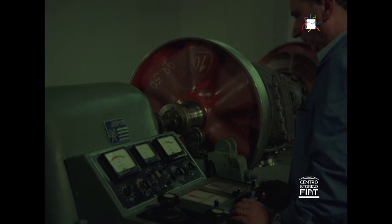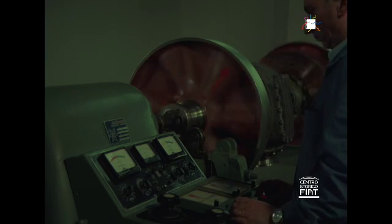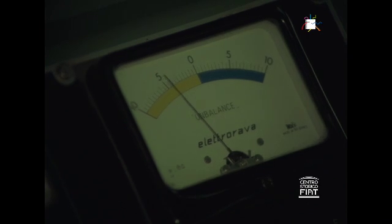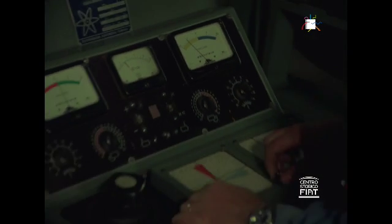The wheels, which, thanks to their special ribbing, combine lightness and resistance, have to have a minimum unbalance corresponding to about one-fifth of that allowed on the wheels of normal passenger rail cars.